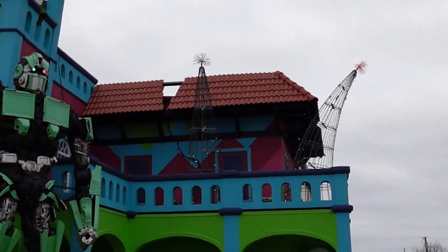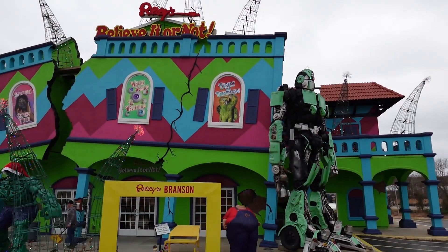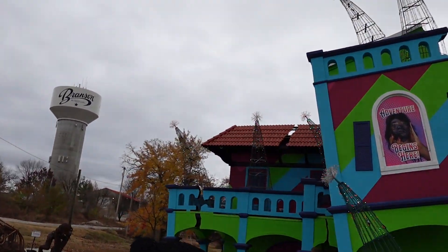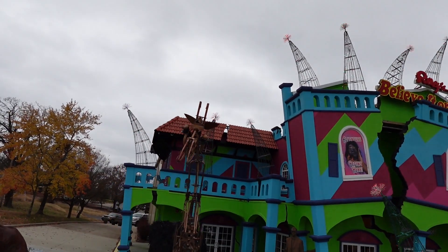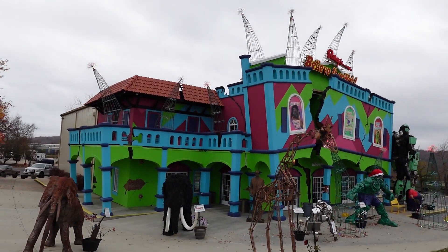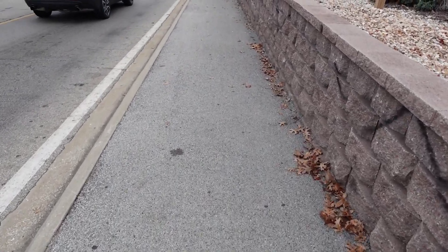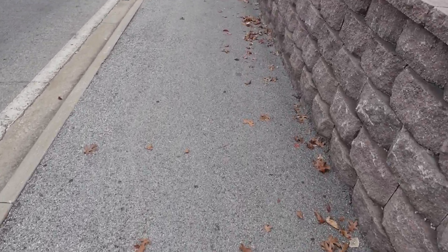They do have some Christmas decorations here on top of Ripley's Believe It or Not and down below by the giant whale statue. Don't mind the loud truck — lots of cars down here on the 76 Strip this morning. They've got some Christmas stuff on Ripley's Believe It or Not. I almost thought I was walking in the road here; this sidewalk is actually asphalt instead of concrete, but there's a curb there so I know it's not for cars. Haven't seen too much of that.